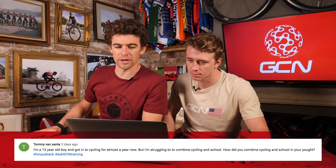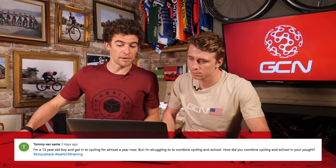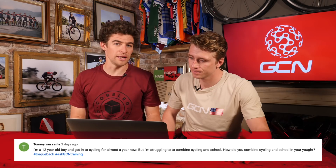Tommy Van Santa asks: I'm a 12-year-old who got into cycling almost a year ago. I'm struggling to combine cycling and school — how did you manage it? It is difficult to put in all the hours you want, and one host didn't get into cycling until 16 or 17, which was quite late. But at 12 years old, you're super young and have loads of time. Focus on school first; if you have spare time, go out and ride for enjoyment — don't stress over training because we all need an education. What you do want to focus on is building your bike handling skills, as that will really help later in your cycling career.